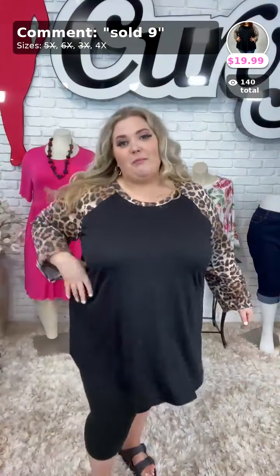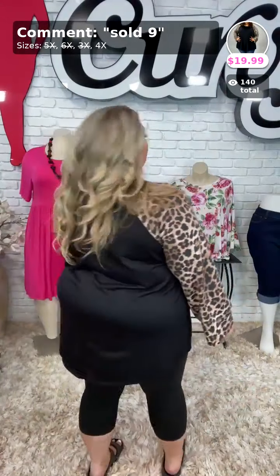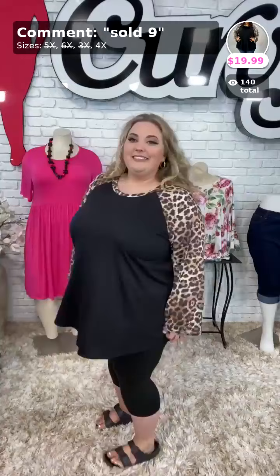Again, sold the number nine. Here's a quick turnaround. Sold the number nine and it's $19.99. We have it available in size 4X.